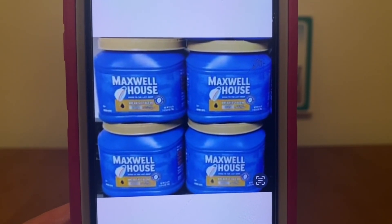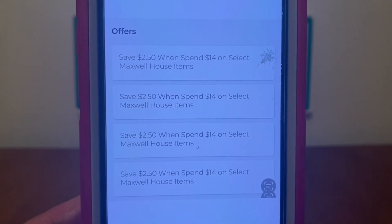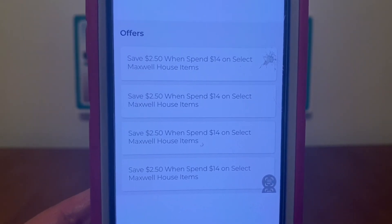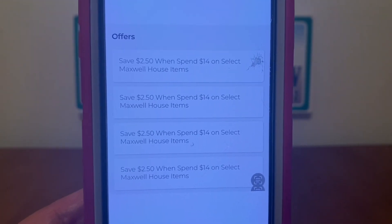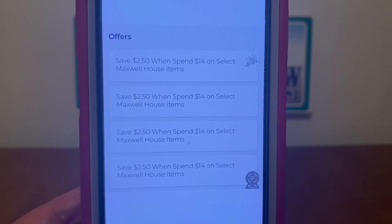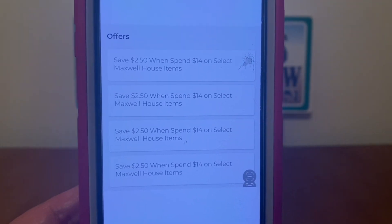If you decide to pick up something different from the ones I'm showing you, all you need to do is make sure that when you scan that coffee, you're seeing all of these offers attaching to that coffee flavor you're picking up. The ones I'm showing you all attach to this offer here — do you see the offer? It's four times. All of those coffees I just showed you have these four offers attaching to them. If you pick up a different flavor, make sure you have four offers attaching.